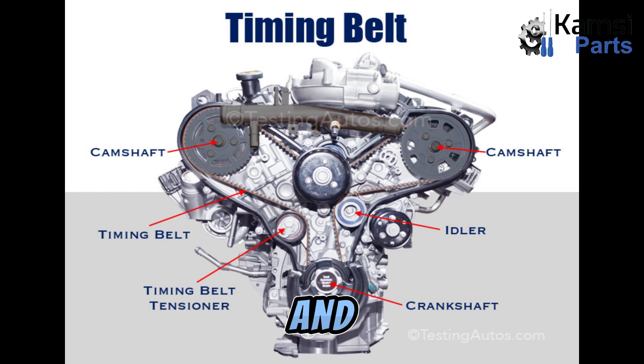Welcome to Kamsiparts Automotive Limited. Today, we will be talking about timing belt and how it works.